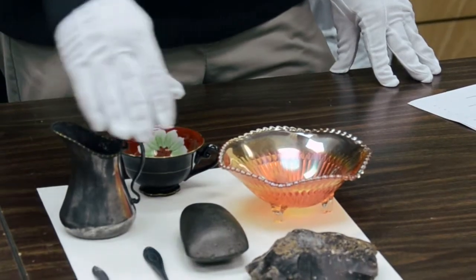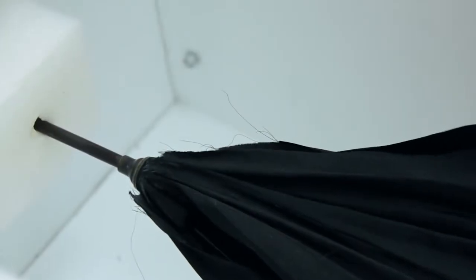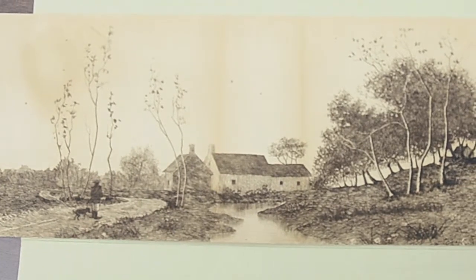Now not all light is created equal, although it does all cause damage to some degree. And not all artifact types are equally susceptible to damage. Some things such as glass and fully glazed ceramics, bare metals, and stone tools are largely unaffected by light. Other pieces such as fabrics, in particular silk and paper, are very easily damaged by light.